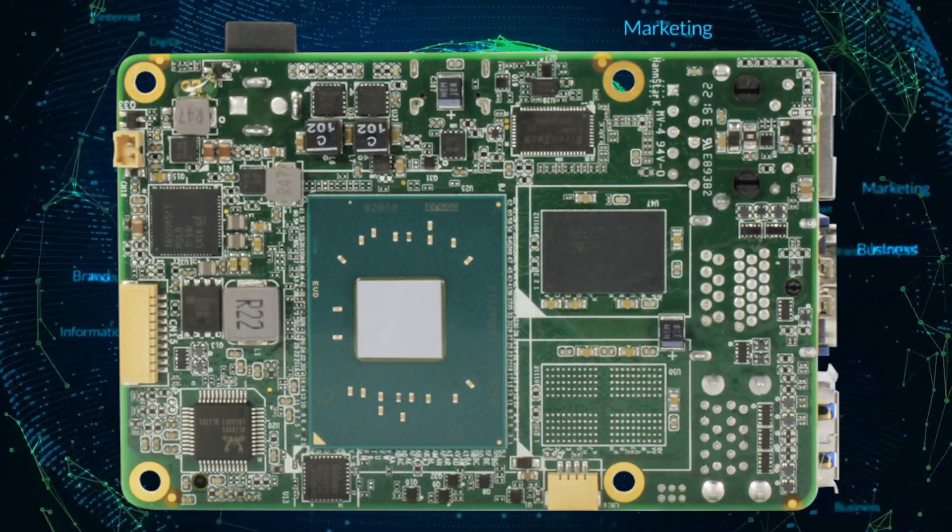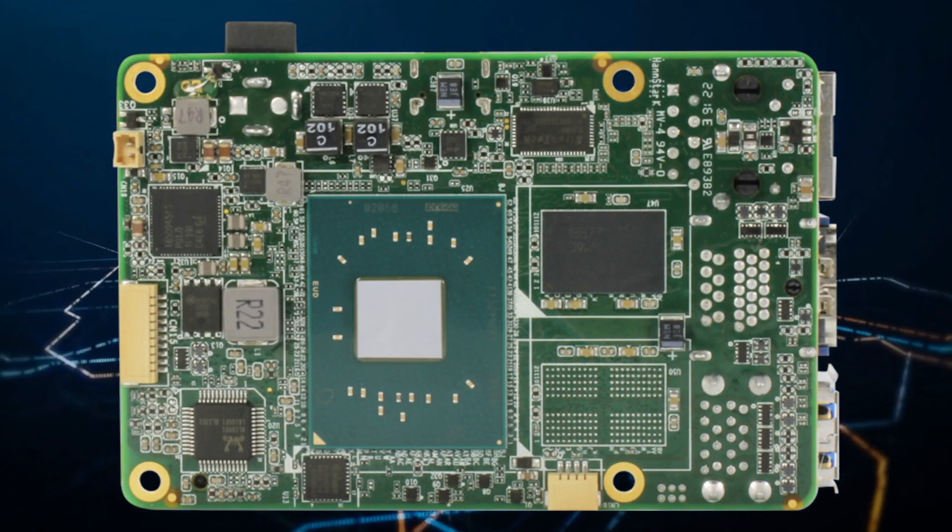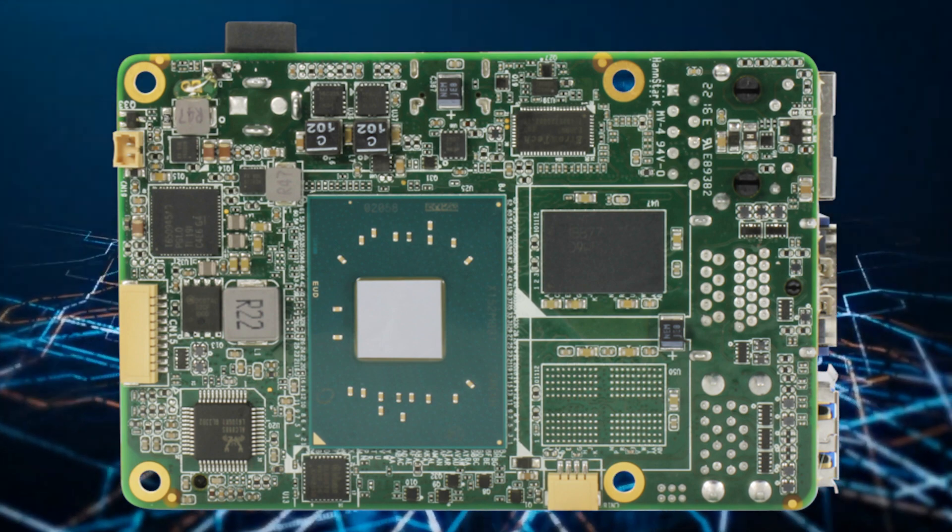Processors available on the Up4000 board are the Intel Atom X7-E3950, offering bandwidths as high as 2.0GHz; the Intel Celeron N3350 processor that offers 2.4GHz; and finally, the Intel Apollo Lake Pentium N4200, topping at 2.5GHz.